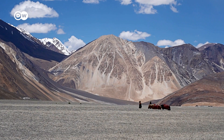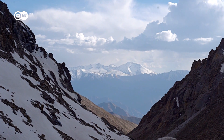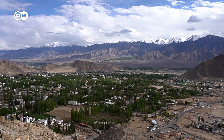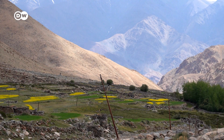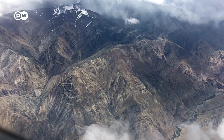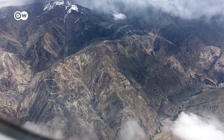Ladakh is famous for the world's highest-altitude cold desert. In a region which gets only between 50 to 100 millimeters of rainfall annually, the glaciers have been a life source for ages. They provide water for the cities and for the farmers as well. But due to climate change, almost 20 percent of the glaciers in the area have been lost in the last 50 years.